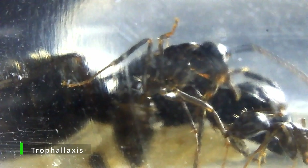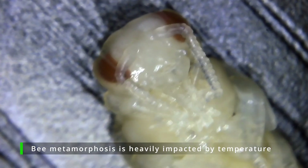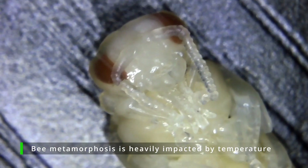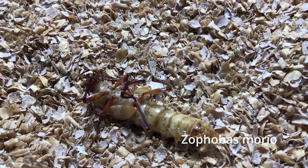Metamorphosis is a crucial biological process that has contributed to the overwhelming success of insects. Studying it enhances our understanding of insect life cycles, which are vital to ecosystems, and researchers even suggest that metamorphosis can be used as a tool to measure climate change. So whether you see an ant, fly, butterfly, or beetle, remember that an amazing process created them.